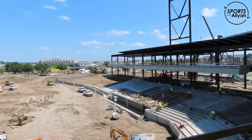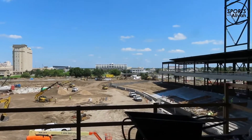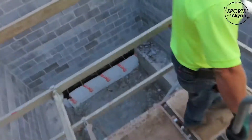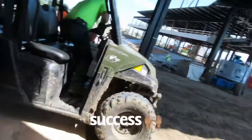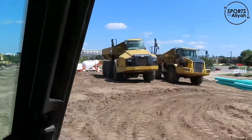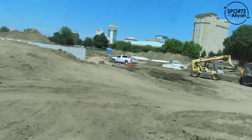That's going to be home plate. Out here in the outfield, that's going to be the museum building along with the merchandise shop, administration office, and also another party deck on top of that. Right here is the administration museum.